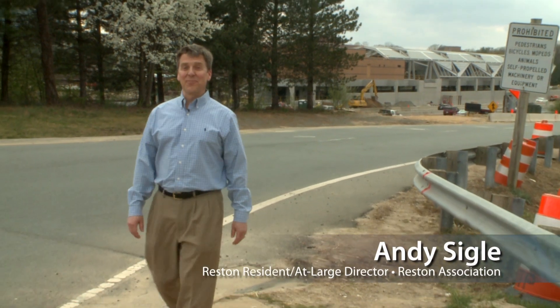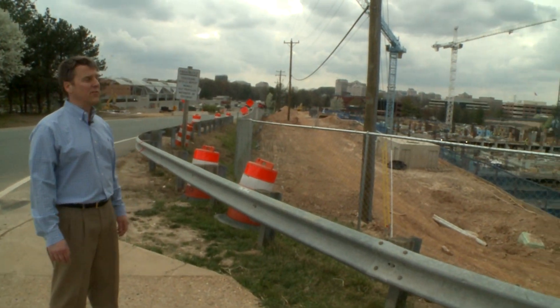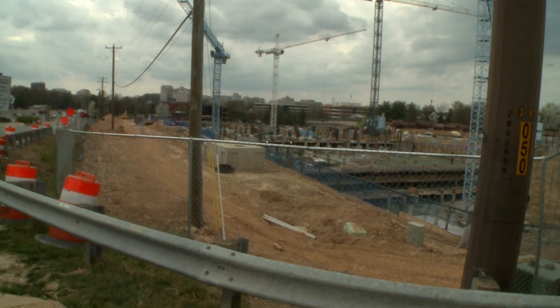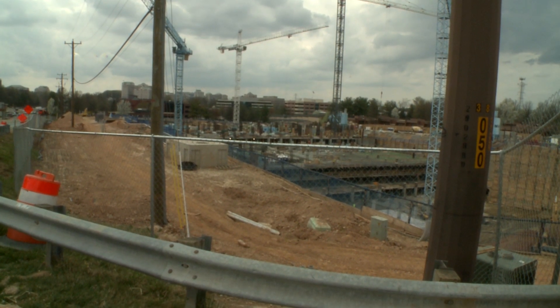The largest single construction project this side of the Mississippi takes a lot of people to build. Hundreds of workers converge on Comstock Partners' Reston Station site every day. Today we'll go behind the walls to learn a little bit more about what they do.